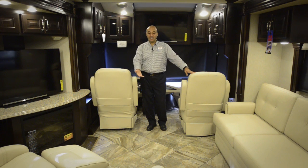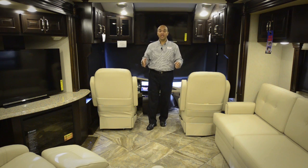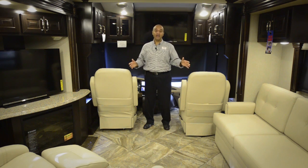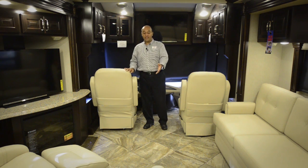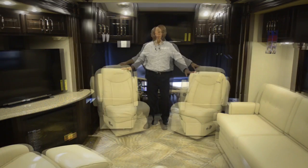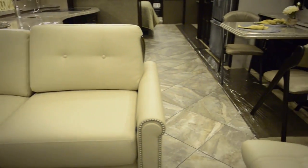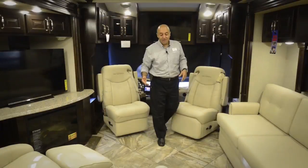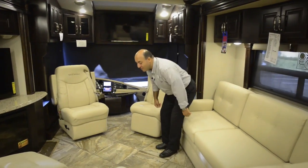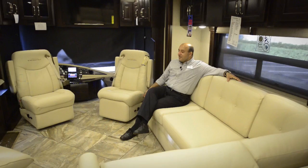New for 2015 is this exclusive tile by a company called Emser — exclusive to American Coach, no other manufacturer will have this. You'll find this porcelain tile in very luxury high-end coaches. These are Villa furniture pieces. The 42G floor plan gives you a cozy, living room setting where you have multiple places to sit, visit, and have a good time with your friends.